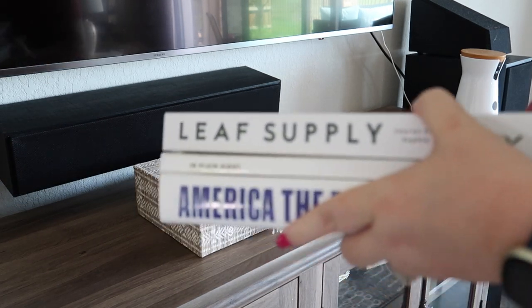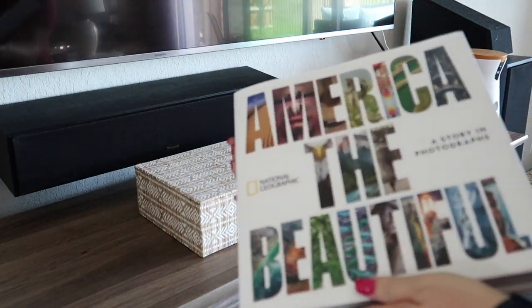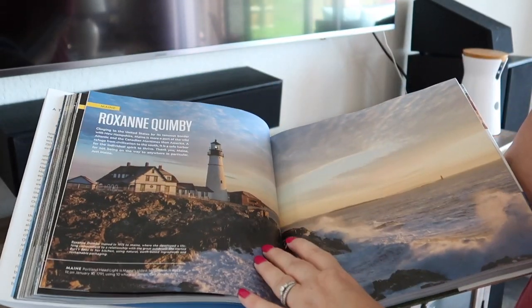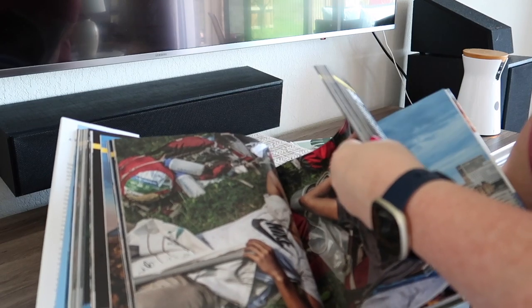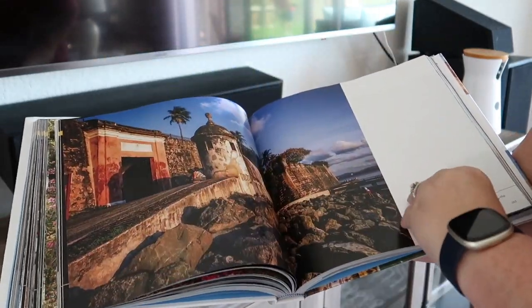I bought these coffee table books from Amazon — I'm on a mission to add a few new amazing books to my collection. This gorgeous book is a coffee table size and it's very heavy. The pictures are breathtaking and full size. Each state and territory is covered. The paper is duchess quality and there is no danger of it easily being torn. It is well worth the money.